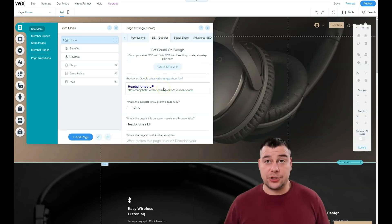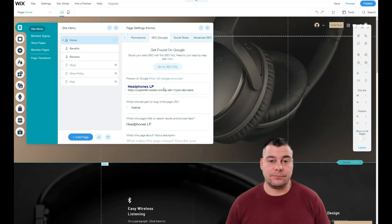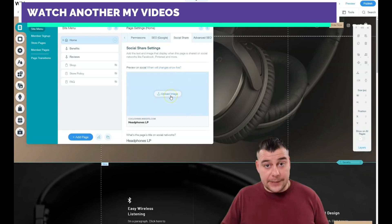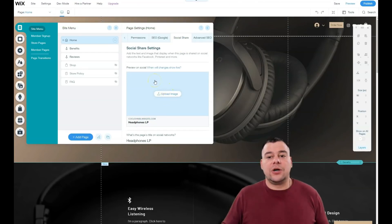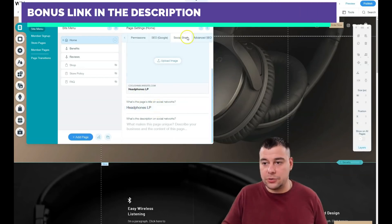SEO is definitely one of the most important things on the web. You need to optimize for search engines — if someone tries to find you and you're not visible to search engines, nobody will find you. You can manage keywords and other SEO settings here. For social share, if you want to share your website link on Facebook or other social platforms, upload an image that describes your business and set the page title for social networks.